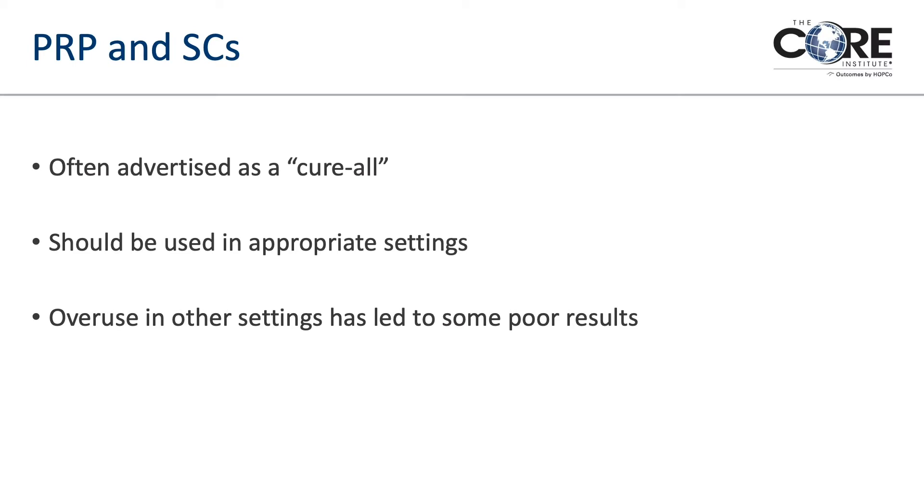Stem cells can have a similar effect, but it's harder to make blanket statements because there are so many kinds of stem cells and so many different sources — including donors and yourself — and so much variability in how they're processed. Theoretically they might be more beneficial, but we don't know that yet. They often get advertised as cure-all treatments, and it's important to know they can work in appropriate settings. If used in the wrong setting they won't be effective, which has led some people to have a sour taste when they were used for just any source of pain.